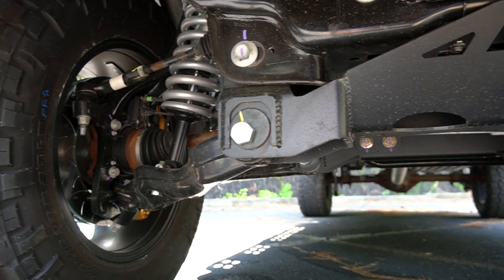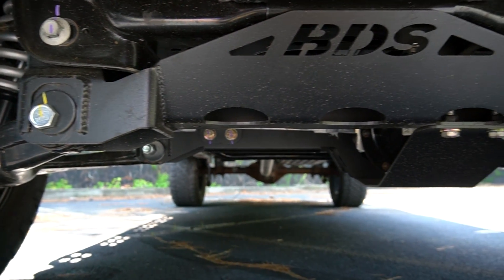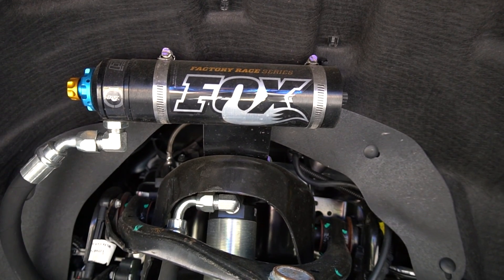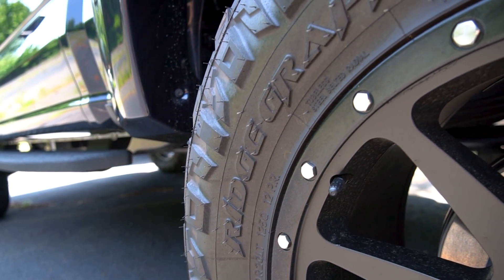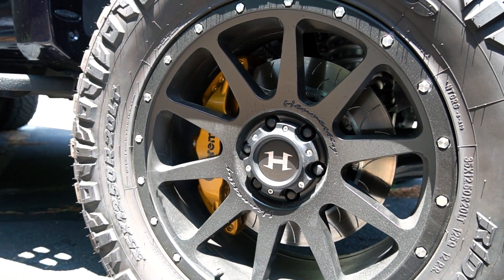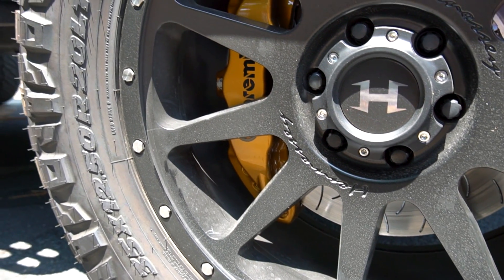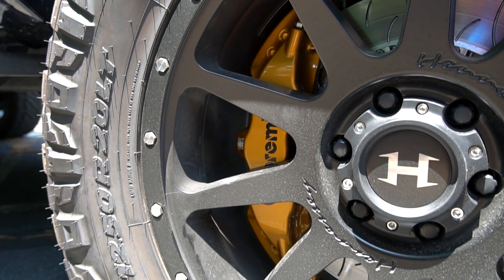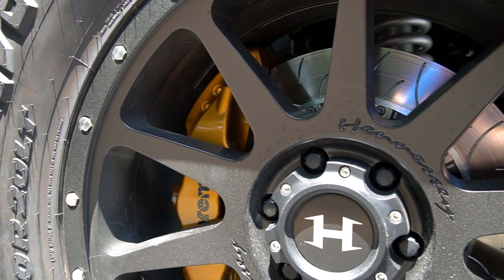The power is clearly not the only thing to be upgraded. This truck features a 6-inch BDS lift kit with Fox piggyback reservoir off-road suspension and 35-inch Nitto Ridge Grappler tires mounted on 20-inch unique Hennessy 10-spoke wheels. Behind these wheels are real Brembo brakes with cross-drilled rotors — not just caliper covers like some of the other aftermarket performance options.